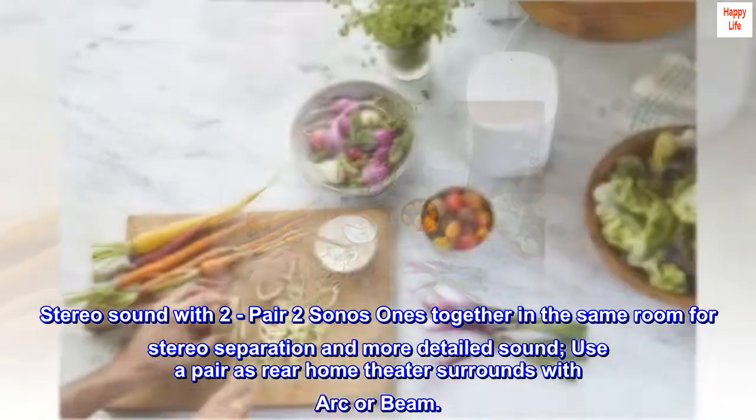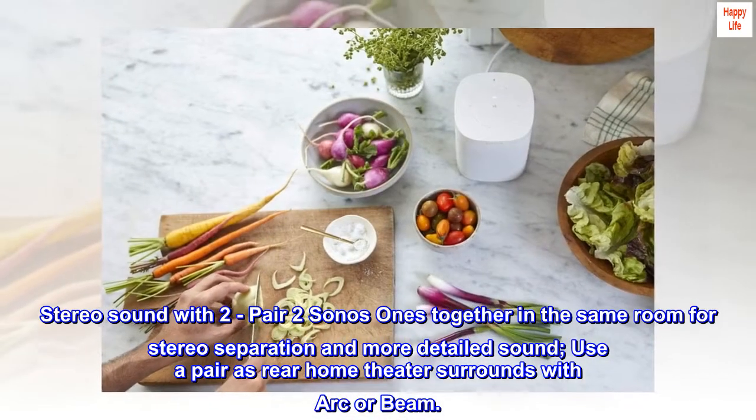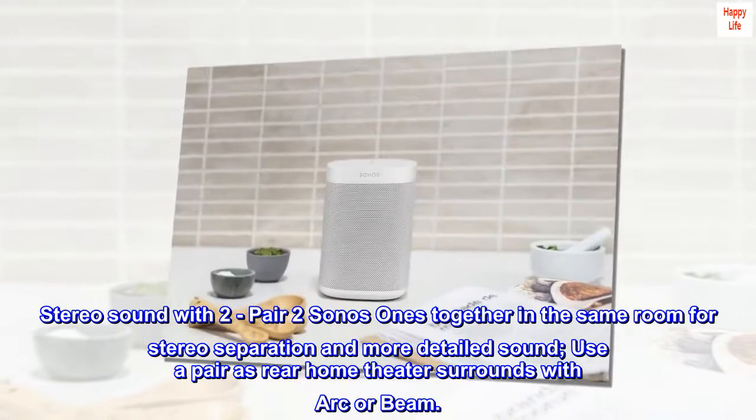Stereo sound: pair two Sonos Ones together in the same room for stereo separation and more detailed sound. Use a pair as rear home theater surrounds with Arc or Beam.